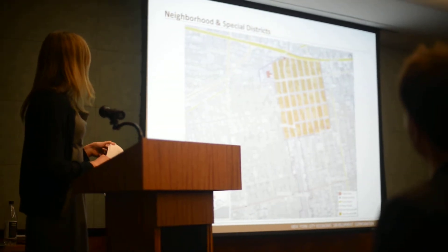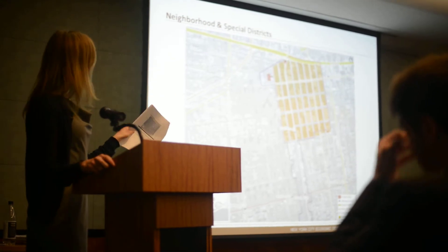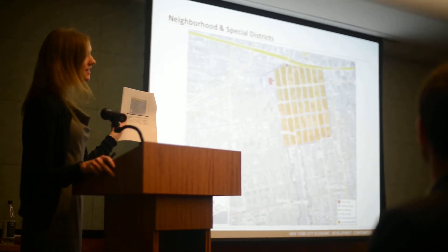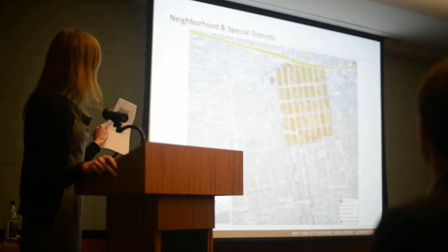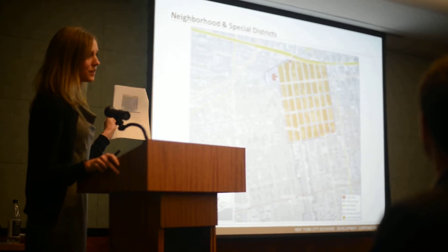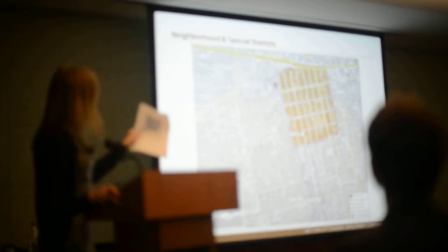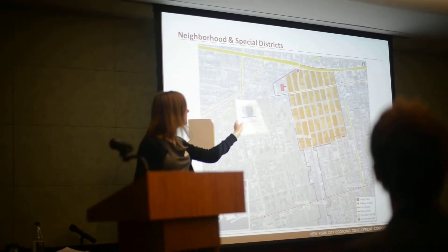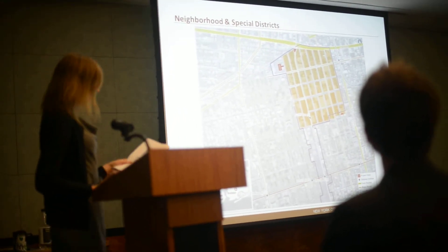Just to show you the neighborhood and special districts: the purple outline is the Industrial Business Zone, the orange is the Business Improvement District, so you see there's quite a bit of overlap. The yellow highlighted roads are major truck routes. You can also see Atlantic Avenue close to Site 2, and some of the public transportation access that these sites are privy to.